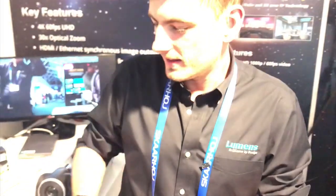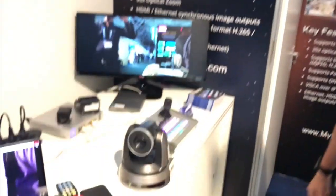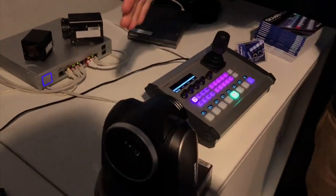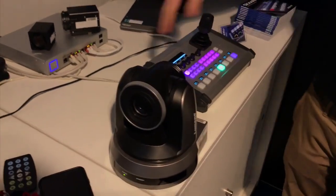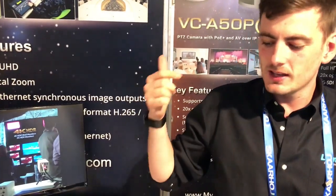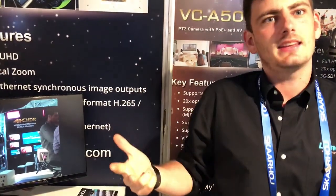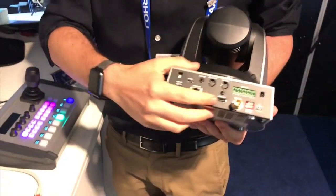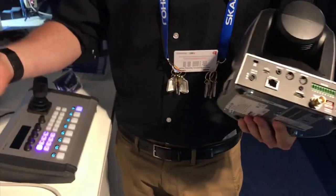Fantastic! And then we have here the fantastic joystick from Scarhoi, which we connect to our A50P. The A50P is a 20 times optical zoom camera with PoE+, so you can connect, control, and get the image over one single cable — Cat 6 or Cat 5e. You can also connect it with an SDI or HDMI connection. It's a full HD camera up to 60 frames per second.